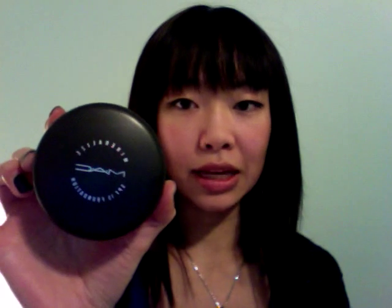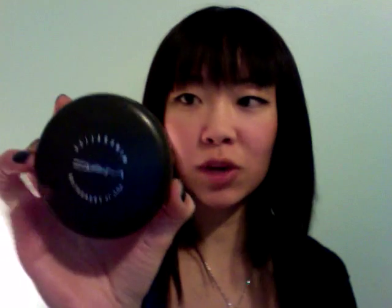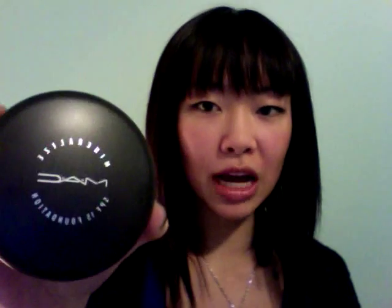I got this right when it came out, so I've been testing it for just over a month now. This one is in NC30 — it's their Mineralize SPF15 Foundation.